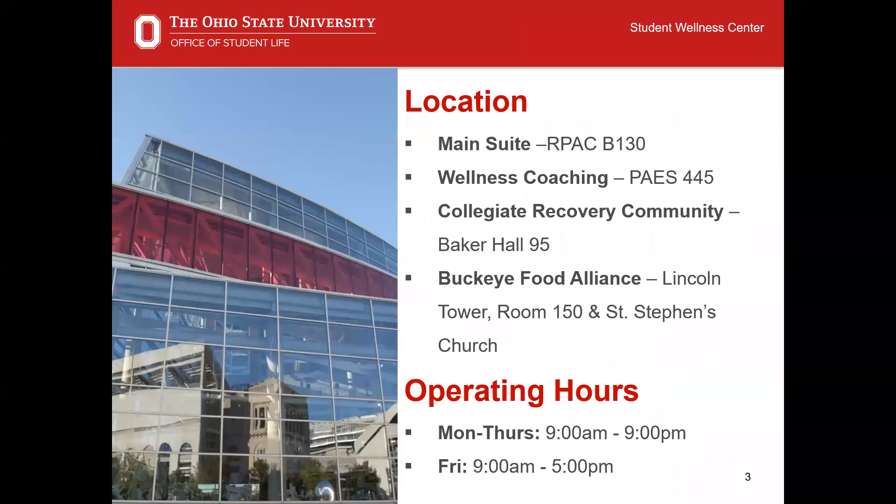The center has physical locations across the Columbus campus with the main suite housed in the RPAC. Additional satellite locations include the PAES building, Baker Hall, Lincoln Tower, and St. Stephen's Church. Typical operating hours are Monday through Thursday, 9 a.m. to 9 p.m., and on Fridays from 9 a.m. to 5 p.m.